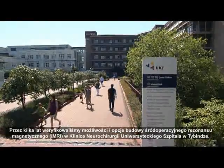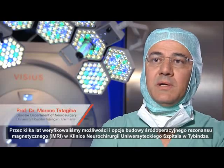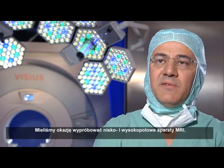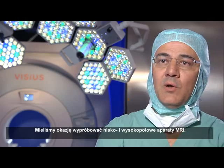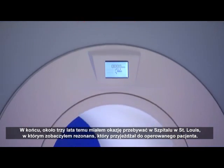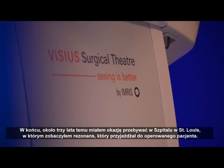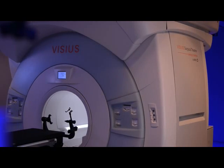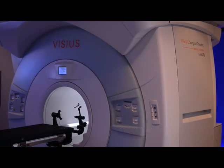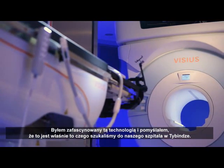For several years we have started research in order to prove the possibilities to bring an intraoperative MRI into our department of neurosurgery at Tübingen University Hospital. We checked possibilities with low field and high field MRIs, and about three years ago I had the opportunity to visit a unit in St. Louis where we saw a magnet which was moved to the patient — this was the VISIUS Surgical Theatre. I was fascinated by this technology and thought this is what we must bring to Tübingen.